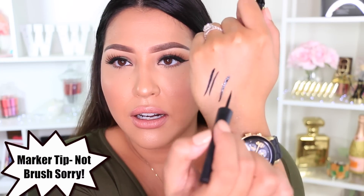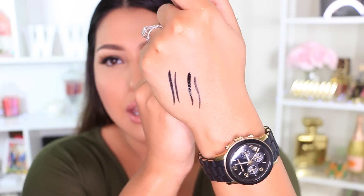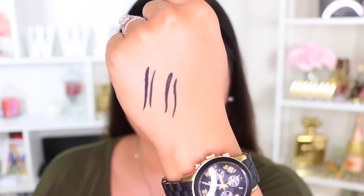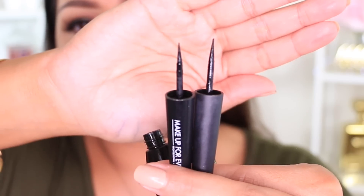Another product from Milani — they just came out with this — the Stay Put Matte 17 Wear Liquid Liner in black matte. This one is only $7.99. They also came out with a brown, dark green, and blue one. It has a brush tip applicator and also finishes matte. Look at the swatches of both eyeliners — you cannot see the difference whatsoever. They both have the same exact brush tip, so application is going to be the same.